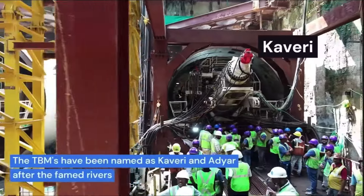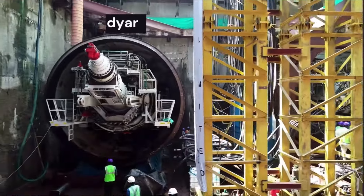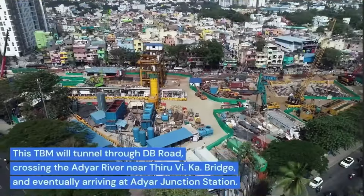This means that not one but two tunnel boring machines — the Kaveri and the Adayar — will have to drill under the river to create two rail tracks north to south.